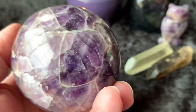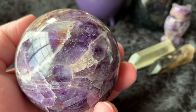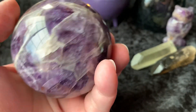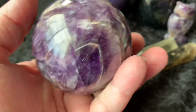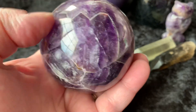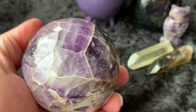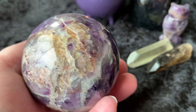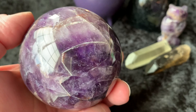This is a chevron banded amethyst sphere — this is gorgeous. It's a pretty good size sphere. There are some little rainbows in there. Oh, it almost looks like a heart. Just a stunning sphere.